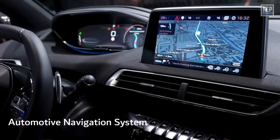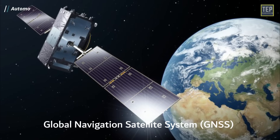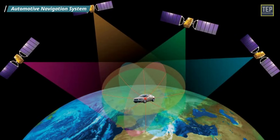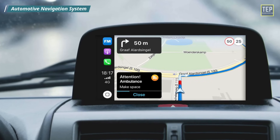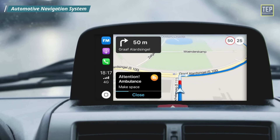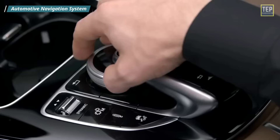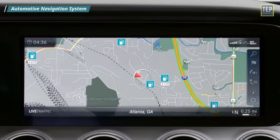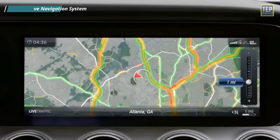Automotive Navigation Systems use the Global Navigation Satellite System network to pinpoint the location of your car anywhere on the globe. The system in your car communicates with these satellites and displays the vehicle's location on a local map. Car navigation systems provide on-screen instructions and voice prompts to help drivers follow a route while concentrating on the road. Some navigation systems can display real-time traffic data and, if necessary, plan a new route to avoid traffic jams.